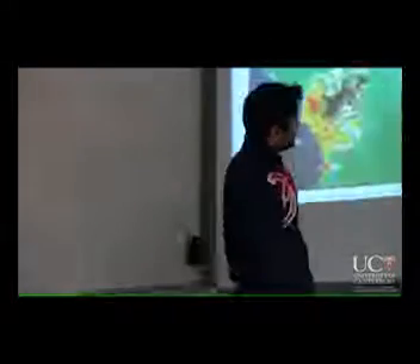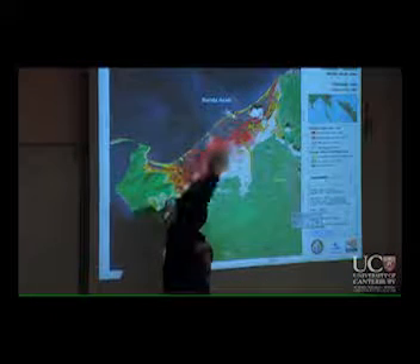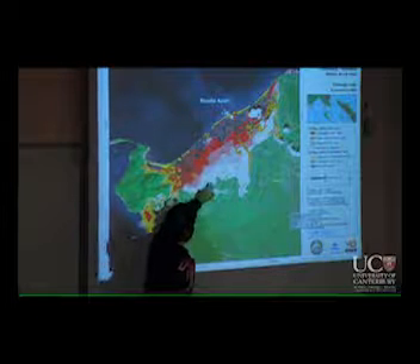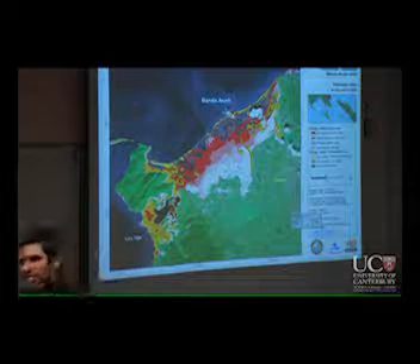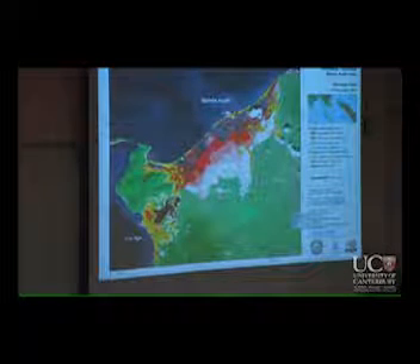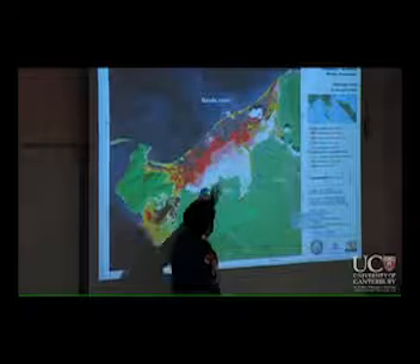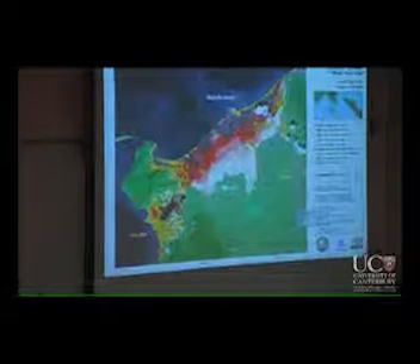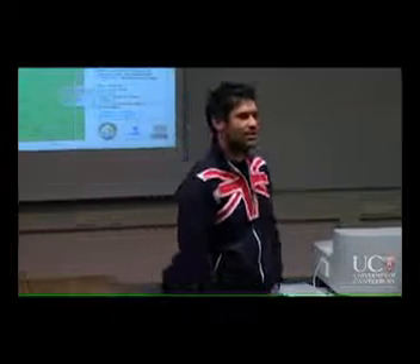So what happened in Banda Aceh? Here you have a map of the level of devastation and destruction — the city being located all over here, ranging from totally flattened areas to highly affected areas to areas that were only flooded. When you look at the scale of the map, you can see that the water came inland more than two kilometers to reach areas far from the coast. When you look at the distribution of destruction and inundation, is there any special pattern you can recognize?